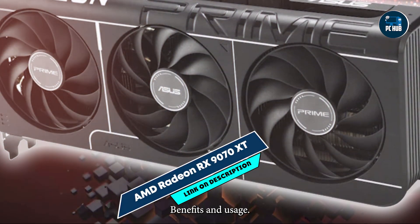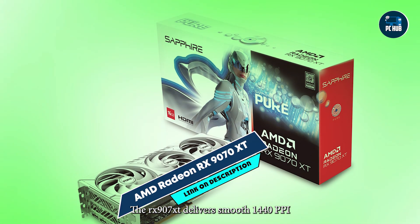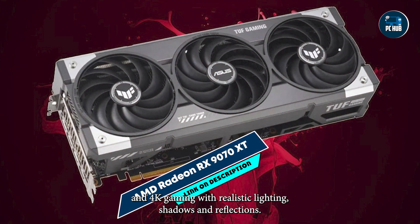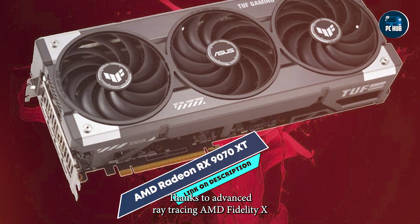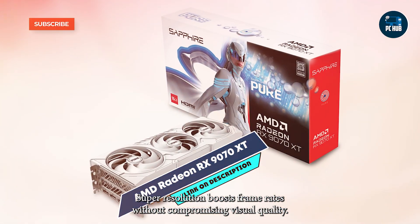Benefits and usage: The RX 9070 XT delivers smooth 1440p and 4K gaming, with realistic lighting, shadows, and reflections, thanks to advanced ray tracing. AMD FidelityFX Super Resolution boosts frame rates without compromising visual quality.